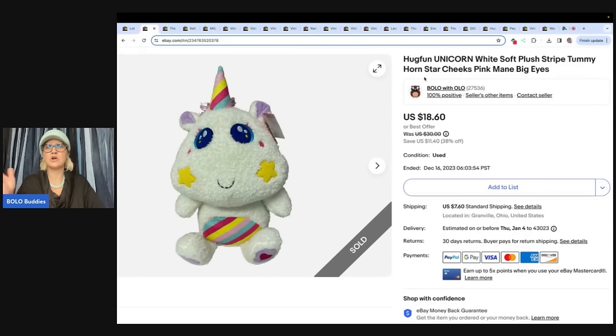This is a Hug Fun unicorn plush with a horn, star cheeks, and pink mane. I just used some keywords there. Another good keyword would have been 'sewn eyes' because people look for those — they give them to pets or small children since they don't have eyes that can come off and be a choking hazard. I sold this for $18.60 and the buyer paid shipping. It had the original tag.